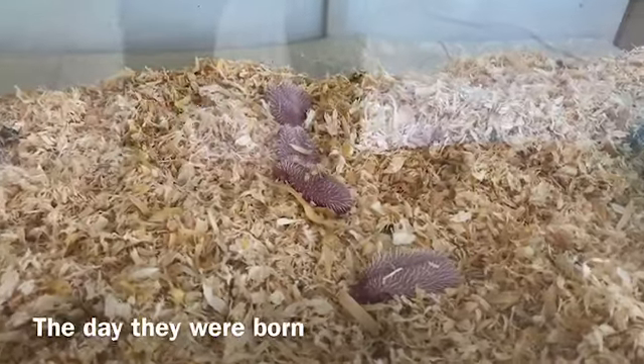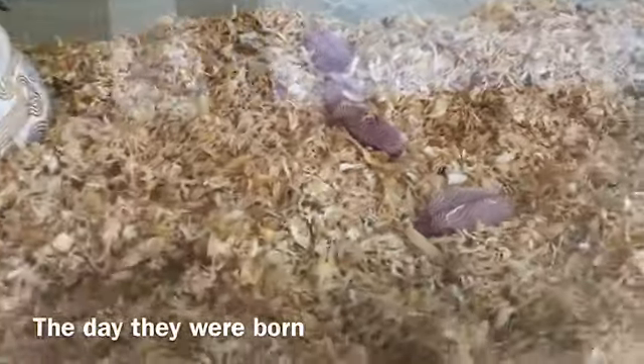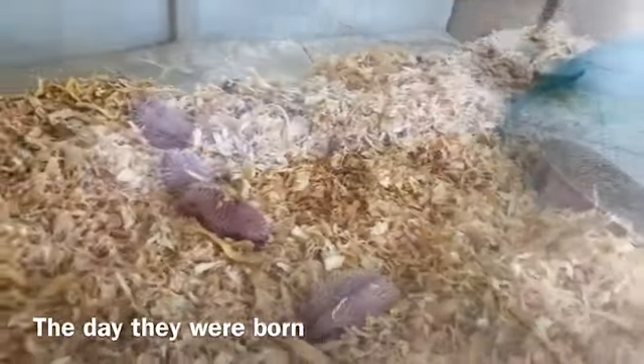The hedgehog gave four cute babies, as you can see right here. The mother is sleeping inside.